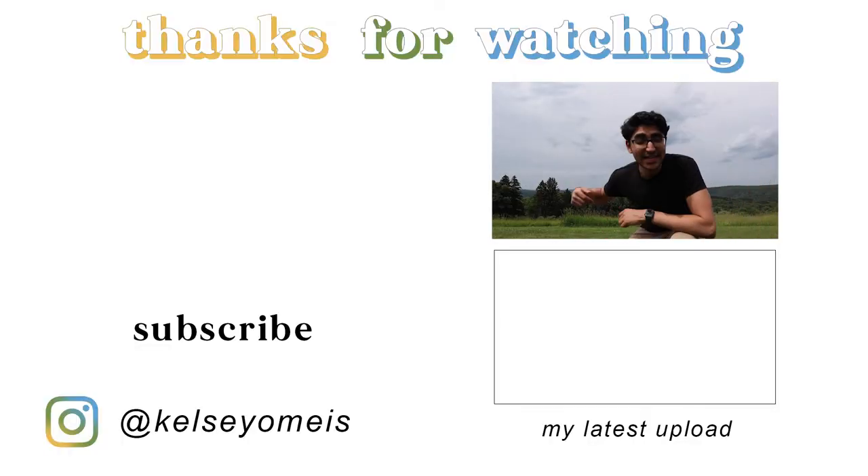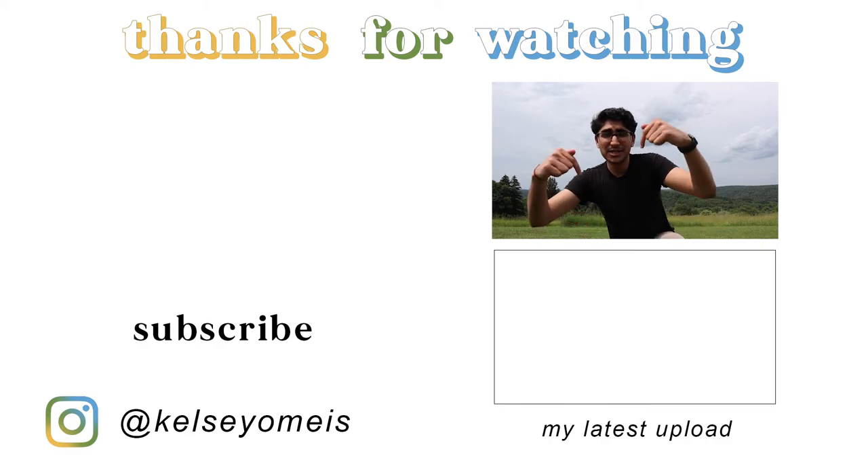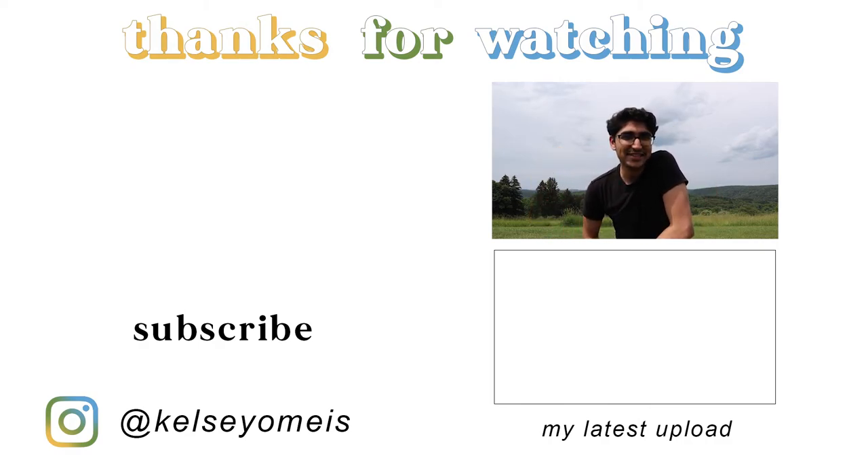Welcome back to my channel — hit that like button and subscribe. Comment down below what was your favorite chocolate of today. Anyways, catch you guys on the next one! That is — that's staying in there. That's my ending. Nice.